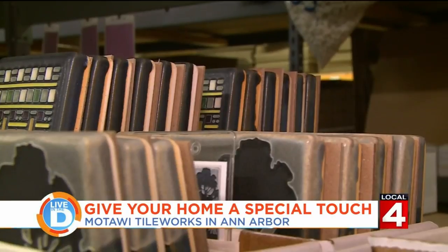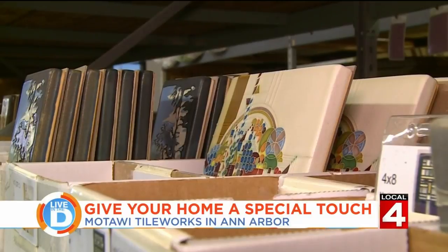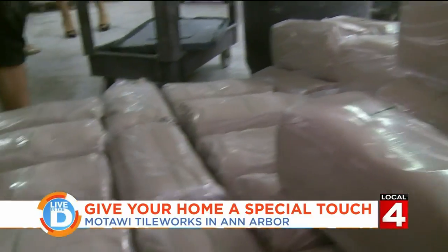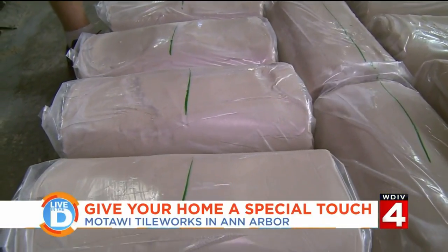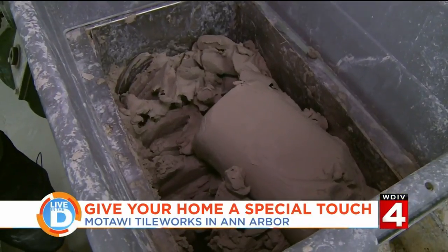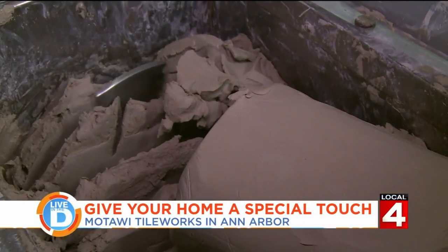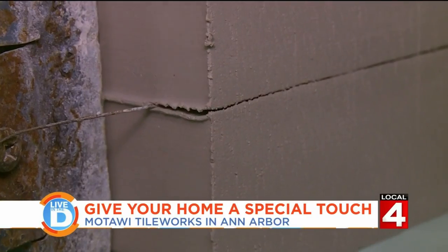I started Motawi with this idea that I wanted to make a certain kind of tile for a living. All Motawi tiles begin as pugs — no, not the dogs — these bricks of clay, which are made just a mile down the street. These are each 25 pounds. They put the pugs, along with the scraps, into this machine, which grinds, compresses, and cuts the clay.